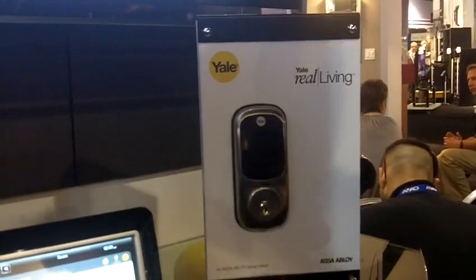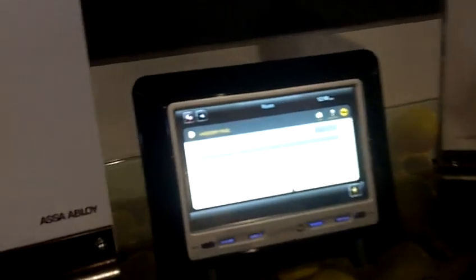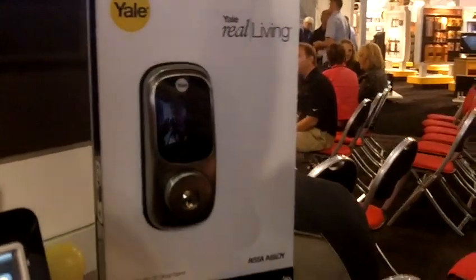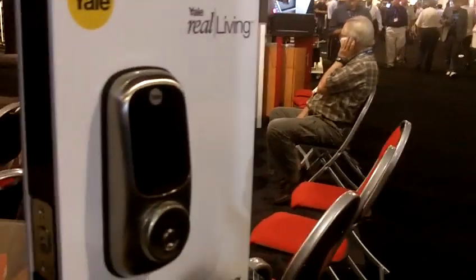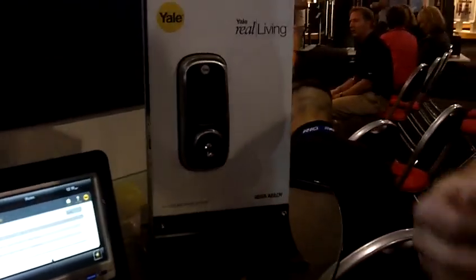You might ask why is this important to you. I think there are two key points: it's information and it's convenience. For the technical folks out there who are into audio/video and really focus on that in their lives, the lock becomes the conduit to your system — so instead of going to the living room or kitchen to access your system, we move it to the front door.